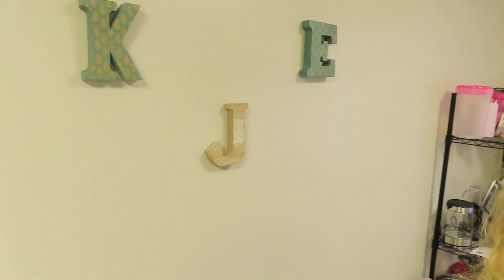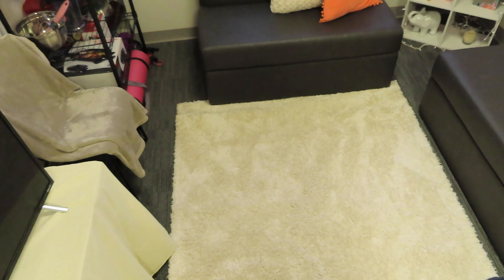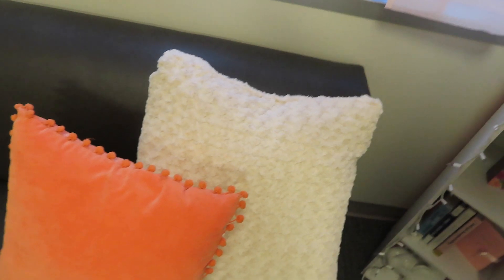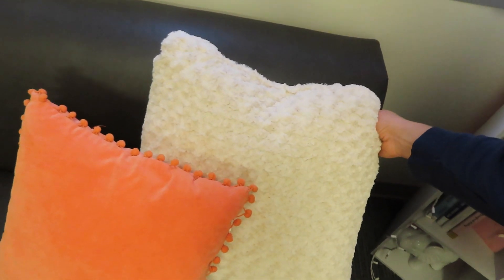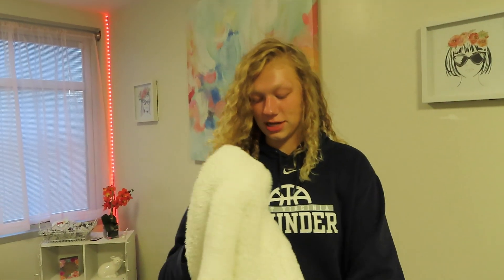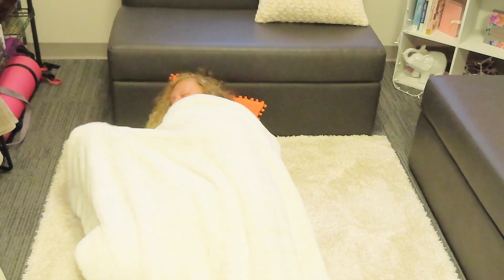Hey guys, I want to show you the lounge area now. First we're going to start with these letters above the TV — the K, the J, the E for Cassie, Jesse, and Emily. Over here we have my favorite spot, the rug on the floor. It's my favorite thing — we bought that at Walmart, it's so fluffy and comfortable. Next we have the pillows over here; Cassie actually brought those orange ones. They're so comfortable and cute. This is what I do when I feel really stressed out sometimes — I just lay right here.